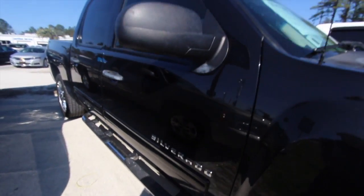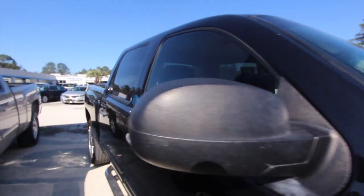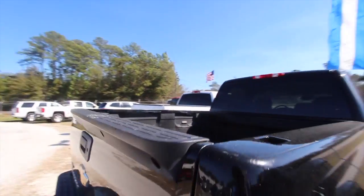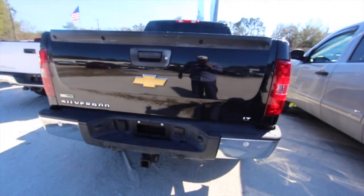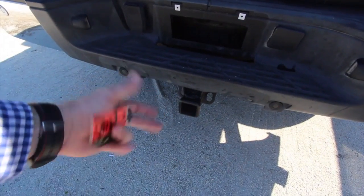You've got chrome rails going down the side. It does come with our three-month, 3,000-mile warranty — a little peace of mind. It's a full four-door, even has a bedliner in the back. Not a bad-looking truck, this Chevy Silverado here at Marchat Chevy. It's an LT model, and you've got backup sensors, plus your tow package in the back.